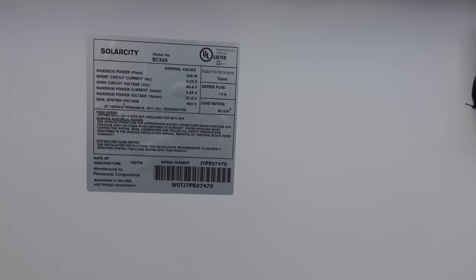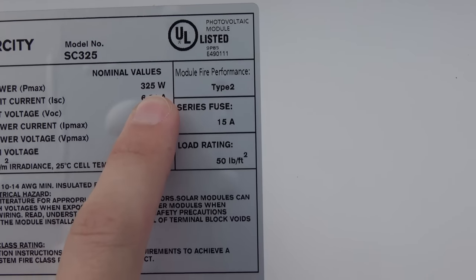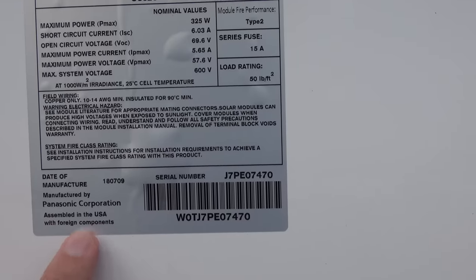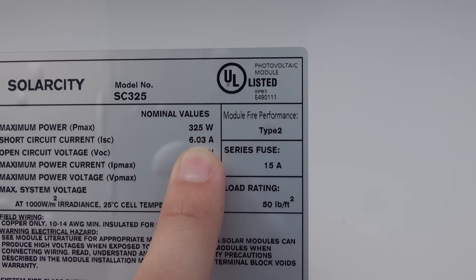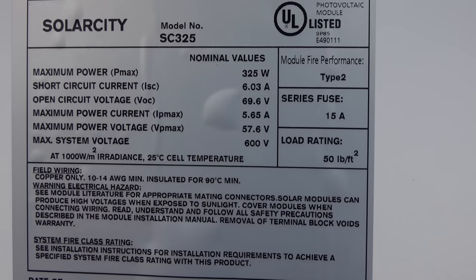So in yesterday's video I showed you a little bit about the panels. There are stacks of them kind of everywhere — we've got a lot of panels. A lot of you were asking for details on the panels, so here is the sticker. We opted for the 325-watt panels. These are the Tesla ones made in Buffalo — they were actually just made July 9th, which happens to be my mother's birthday. So there are all your ratings: short circuit at 6.03 amps, open circuit 69.6 volts, and all your other numbers right there.